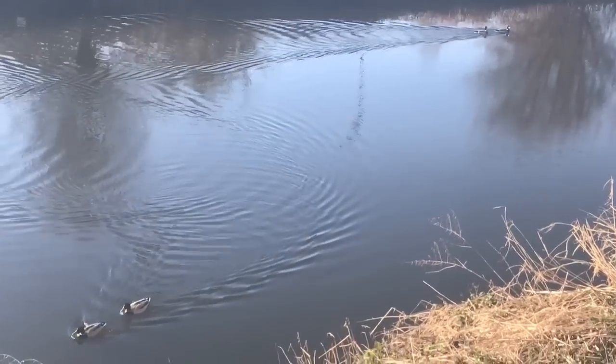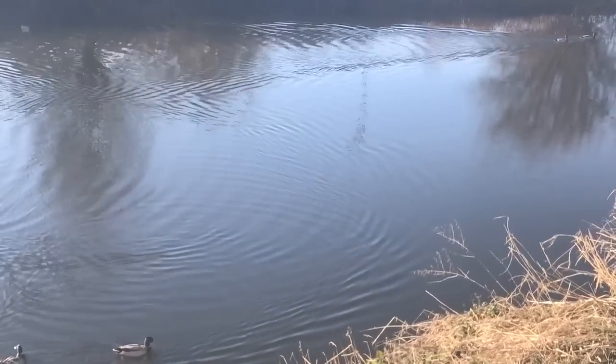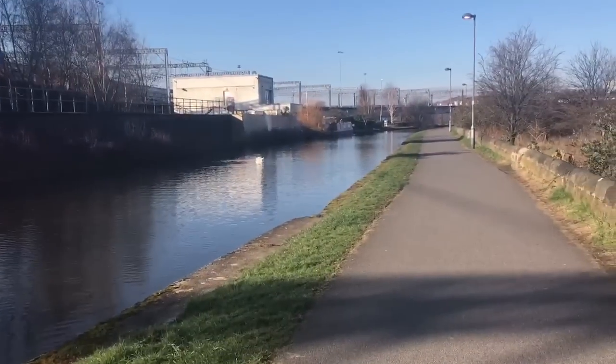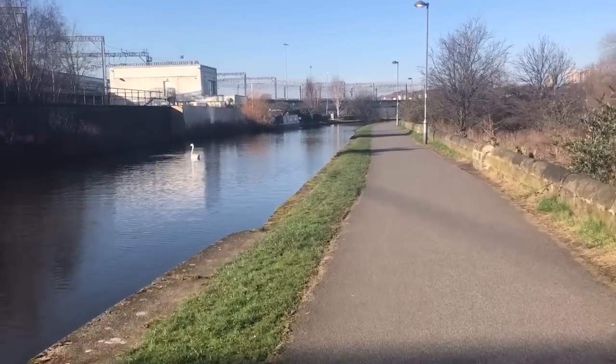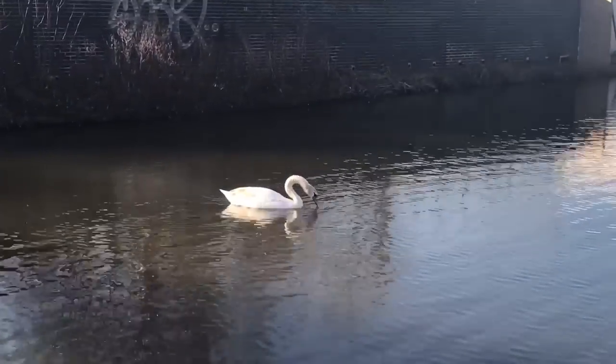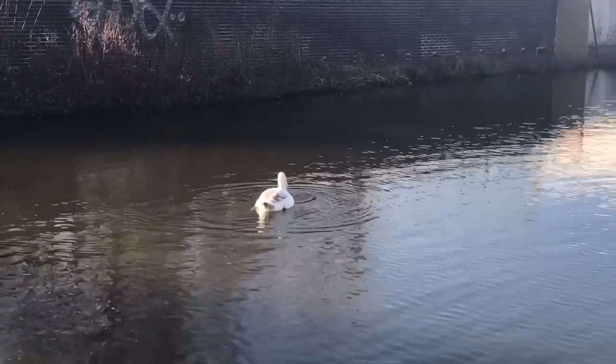The chirping of birds and the bright morning sun beaming down on the water let me know that spring is almost here, but it was still pretty cold. I'll apologise now for my constant sniffling throughout the video — and if you could see my hands, you'd have noticed they were a worrying hue somewhere between red and blue.